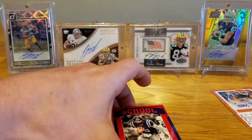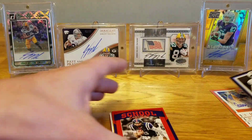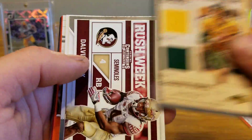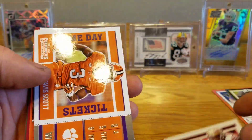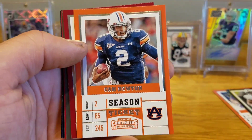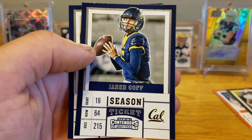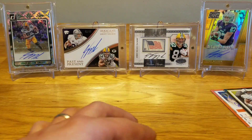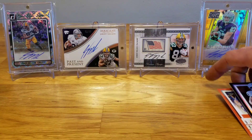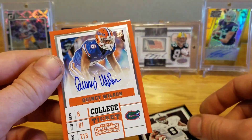We got the Allen Robinson numbered card out of there and a Quincy Wilson autograph, so this is kind of a toss-up. Chad Kelly, Carson Wentz, another Dalvin Cook Rush Week insert, Artevis Scott game day, Brad Kaaya, Cam Newton, Matt Ryan, Drew Brees, Sterling Shepard, Jared Goff, and Allen Robinson. Got an extra auto out of the blaster, but got this nice bowl ticket Allen Robinson from the hobby pack along with the Quincy Wilson autograph.